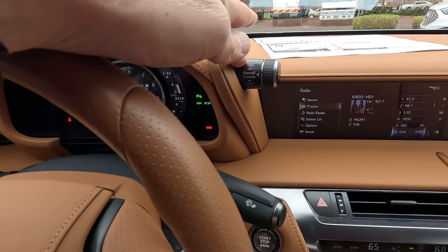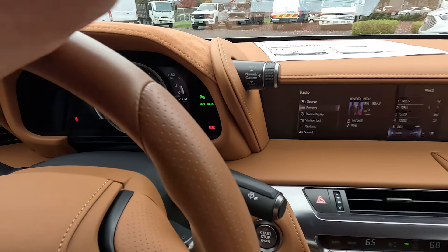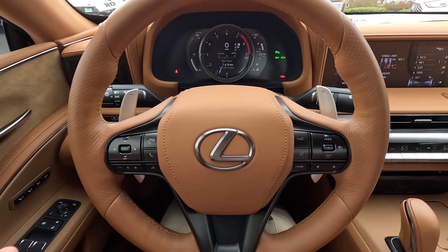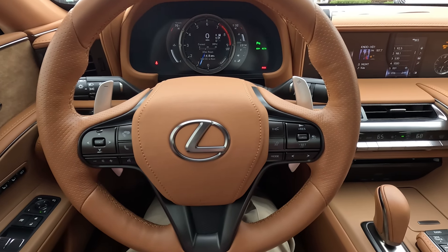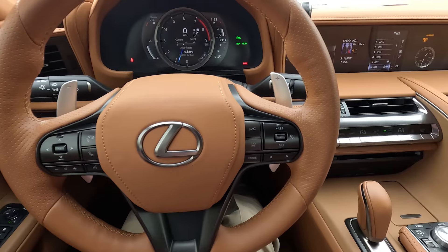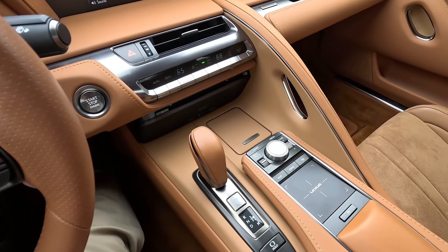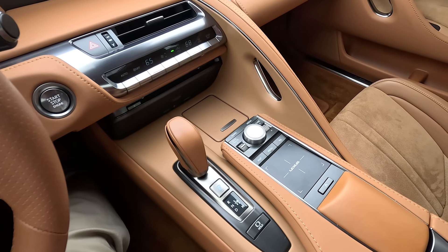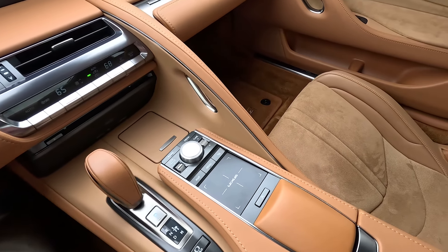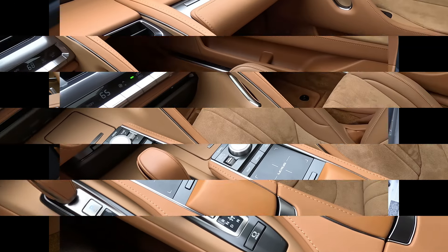You have a drive mode selector which makes changes to the transmission, the suspension, and the whole feeling of the vehicle. So obviously it can be a sports car, but it can also be a very comfortable luxury automobile to drive. Lexus is known to make some of the nicest luxury vehicles in the world with amazing build quality, fit, and finish, and this LC500 is no exception.